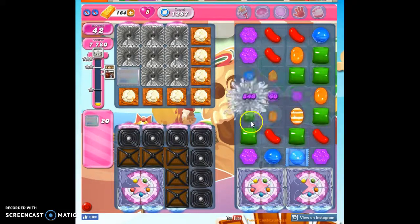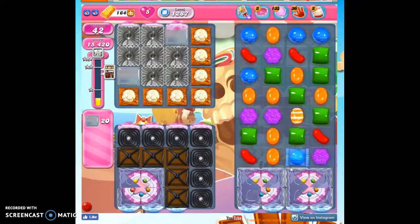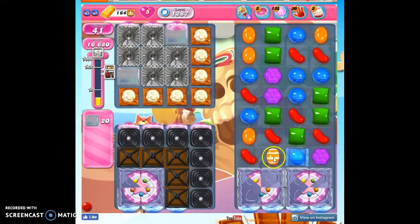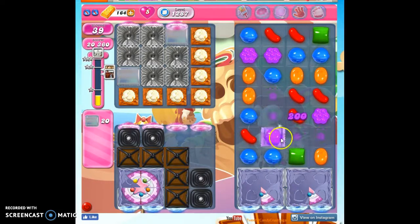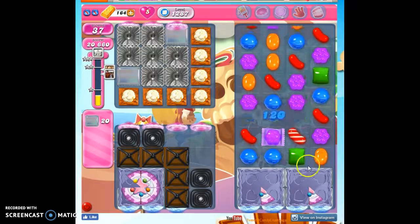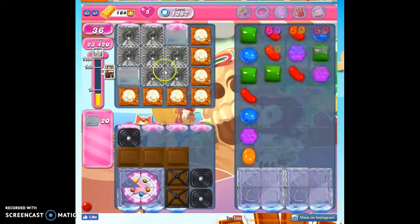I'm going to sacrifice this in hopes of getting this together. There we go — we've got another fish heading out. We'll send this out and it will create this. These striped red combos are extremely helpful in taking these out. If I can make another one right here and take these out at the same time, then the chocolate never gets to touch me because one will take out the licorice and one will take out the chocolate. But look at this — it's going to take out both of those, and now everything's going to be open.